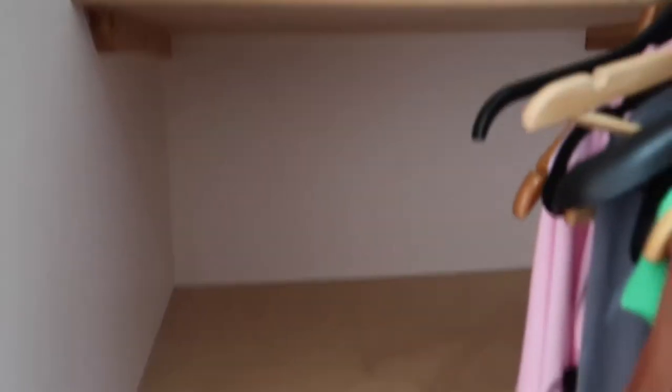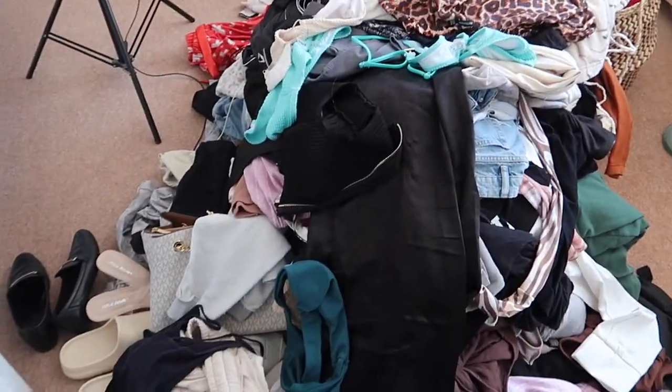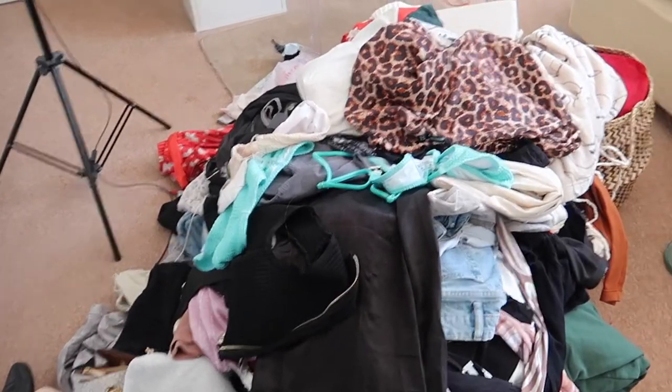All of the shelves are cleared out now. This is the massive pile that we have. I'm so regretting starting this but it just needs to be done, so we're gonna keep going with it.